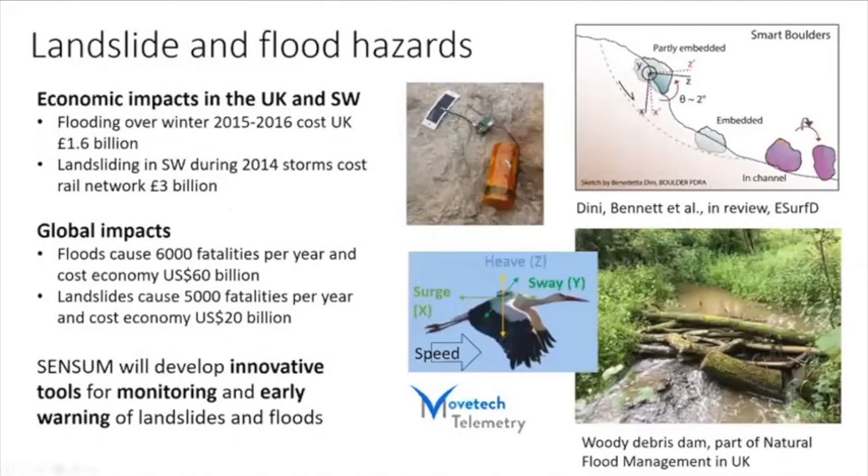Basically what we're doing is a kind of transfer of technology from some ecologists on our team. Aldina Franco in particular, at the University of East Anglia, is one of my co-investigators who's been using a GPS and an accelerometer — a low-power, low-cost sensor — to monitor wildlife movement, mostly bird movement, over several years. She has a small offshoot company called Move Tech Telemetry that she's been involved in setting up.